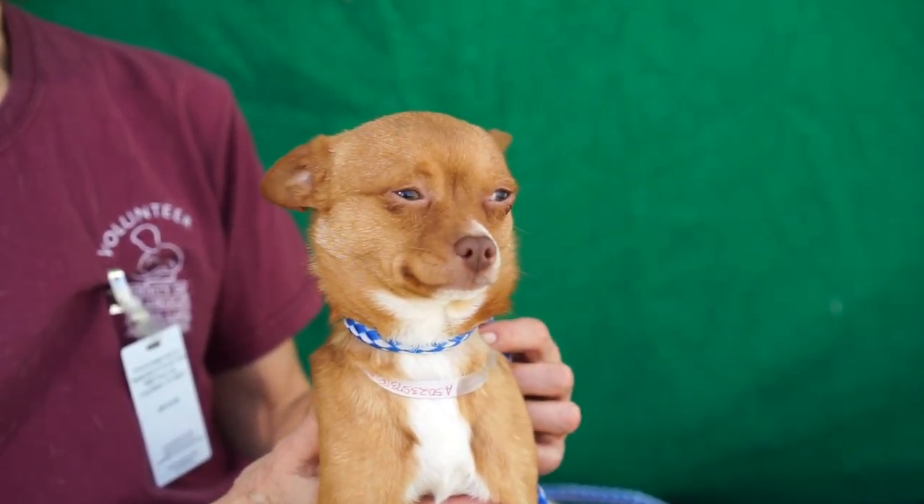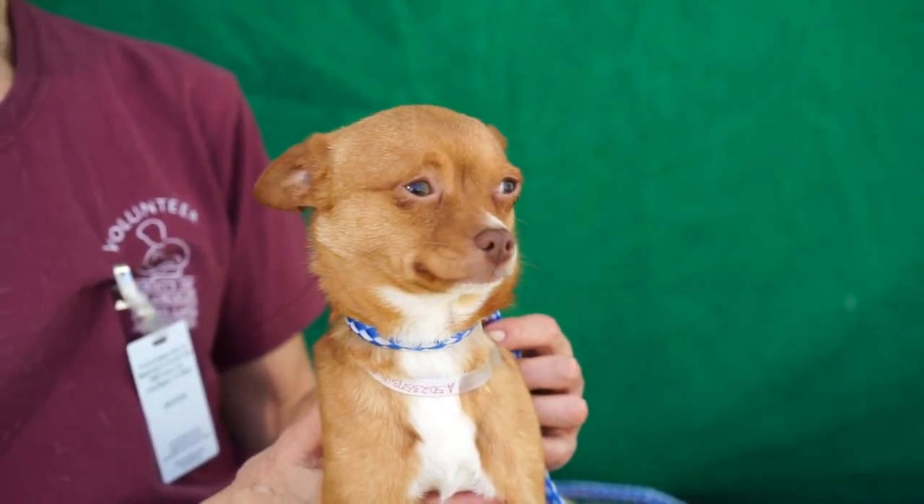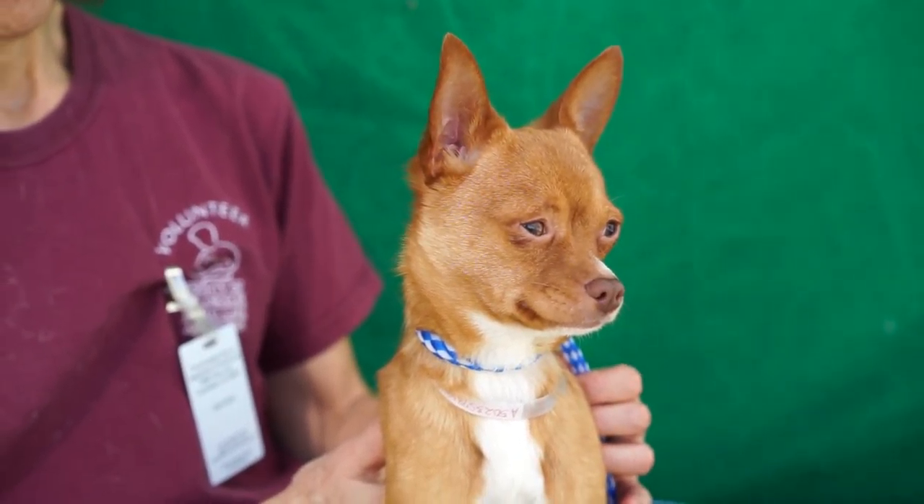He likes exploring. Before the video started, he was just sniffing all around. You can see his ears are perked up — he wants to see what's going on.